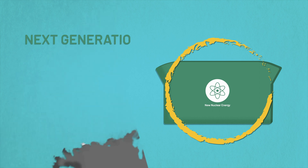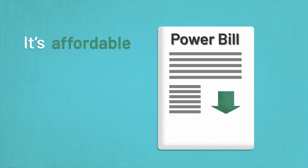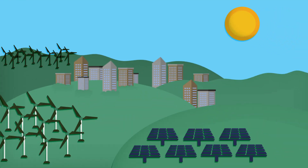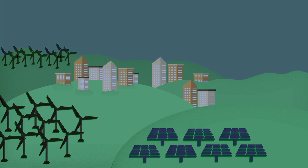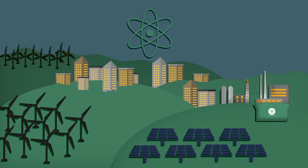The answer: next generation zero emissions nuclear energy. This technology has all the benefits of previous generations of nuclear — it's clean, it's reliable, it's safe, it's affordable, and it's a big job creator. But next generation nuclear energy takes these benefits to a whole new level by working in partnership with renewables. In Australia, when the sun doesn't shine and the wind doesn't blow, it's coal and gas that step in to keep the lights on. If we had nuclear, we'd need less coal and we'd need less gas, because next generation nuclear plants ramp up and ramp down to support renewables as the weather changes.